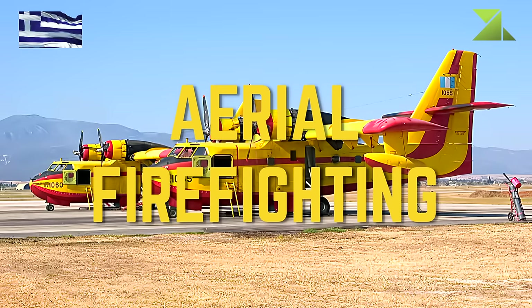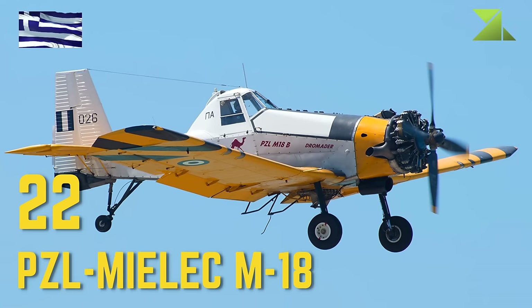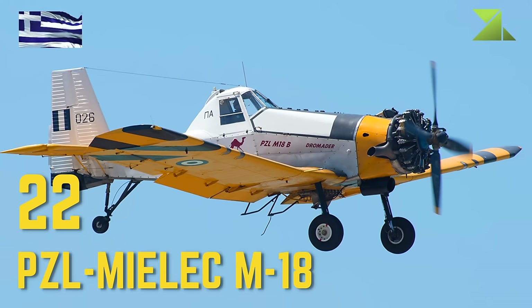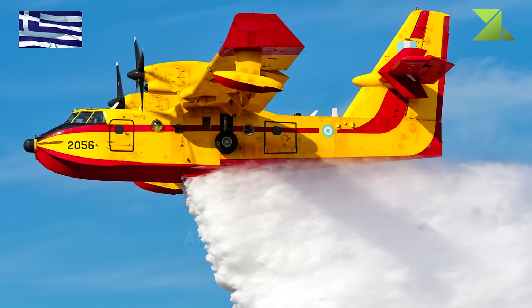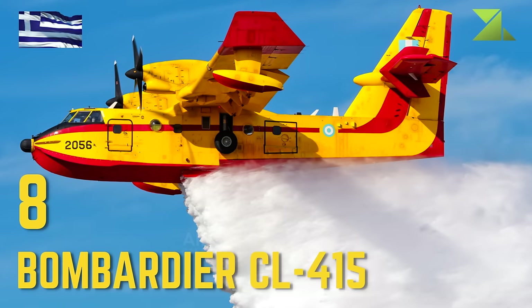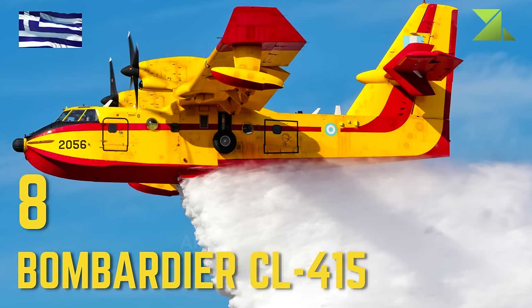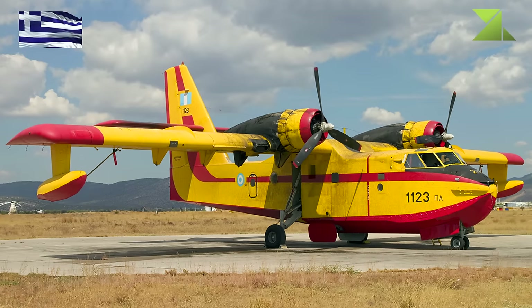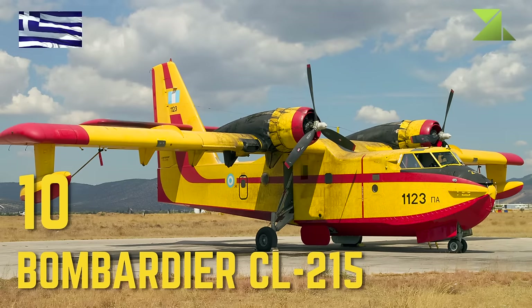Aerial Firefighting: PZL Mielec M-18, Bombardier CL-415, Bombardier CL-215.